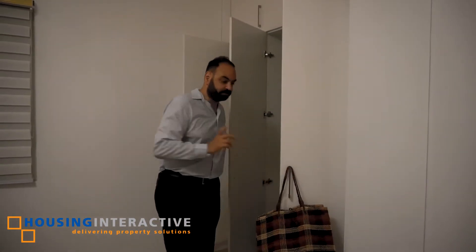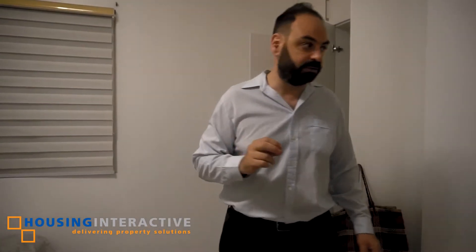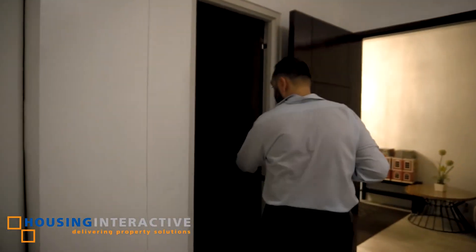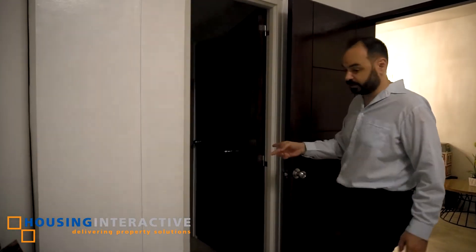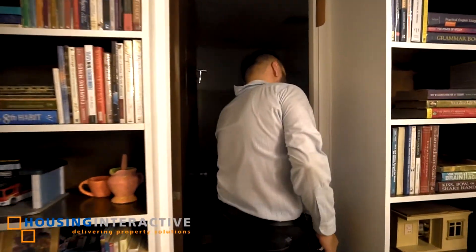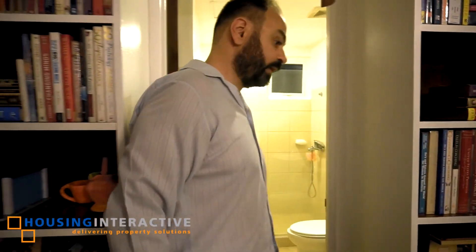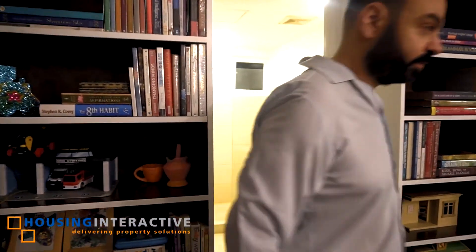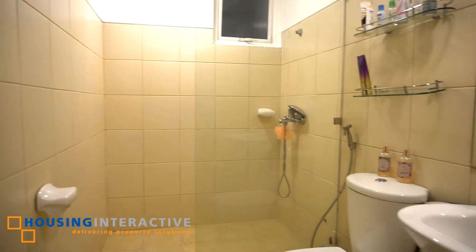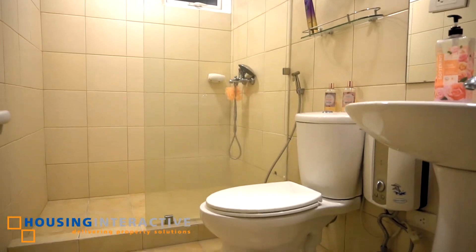The great part about this condo is that there are two separate sides to the bathroom — one from the bedroom and also one from the living room. The bathroom is nicely done with its own separation between the shower and the sink.